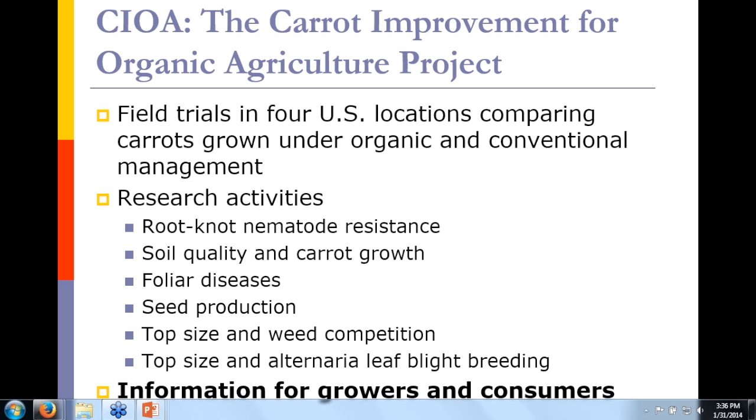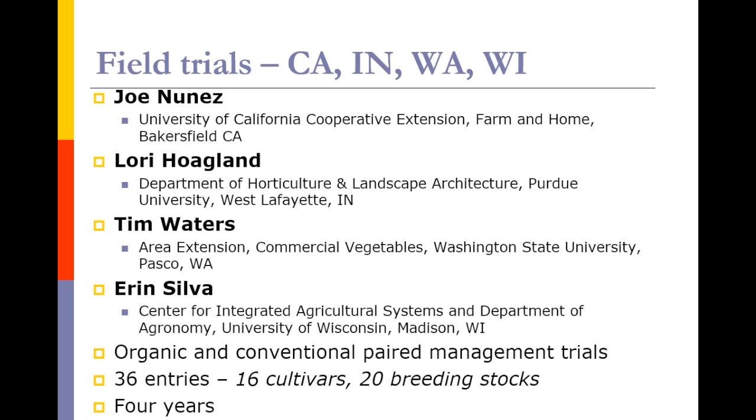The four locations are in California, Indiana, Washington, and Wisconsin. Joan Nunez is with the University of California Cooperative Extension system. Lori Hoagland is with Purdue University. Kim Waters at Washington State, and Erin Silver with the University of Wisconsin. At each of these four locations there are paired management trials — paired in the sense of organic and conventional — and on each of these trials we have 36 different entries of carrots being evaluated. Among these are 16 cultivars or named varieties available in the market, and 20 breeding stocks that vary for some of the traits we're interested in assessing. The project is ongoing for four years.